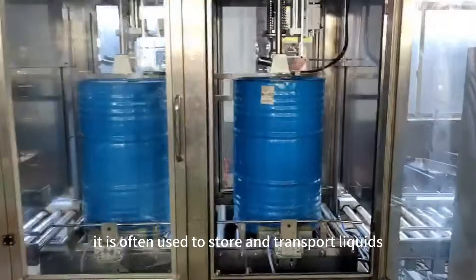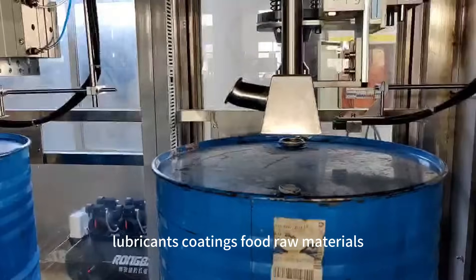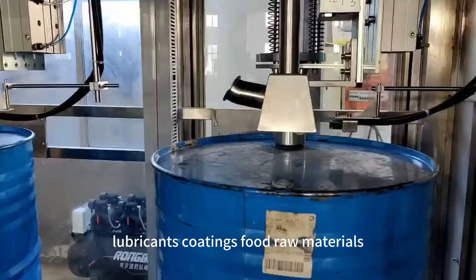It is often used to store and transport liquids or bulk materials, such as chemicals, lubricants, coatings, food raw materials, etc.